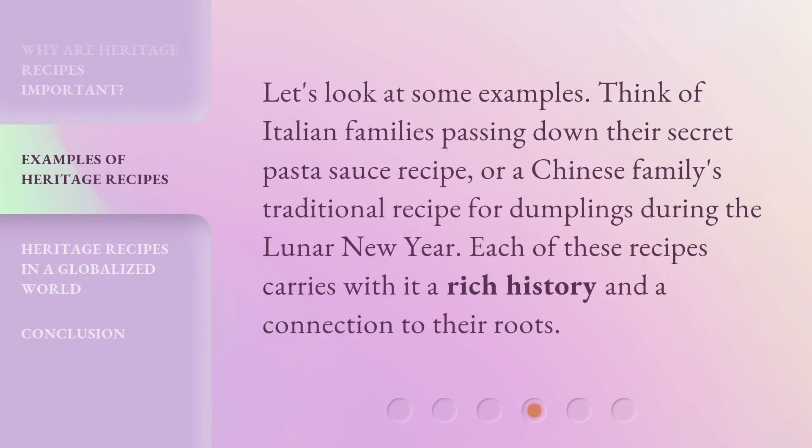Let's look at some examples. Think of Italian families passing down their secret pasta sauce recipe, or a Chinese family's traditional recipe for dumplings during the Lunar New Year. Each of these recipes carries with it a rich history and a connection to their roots.